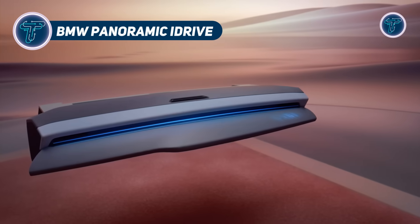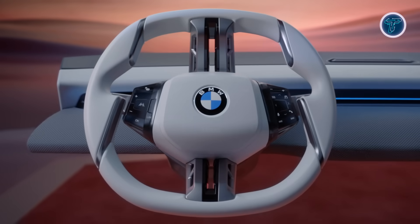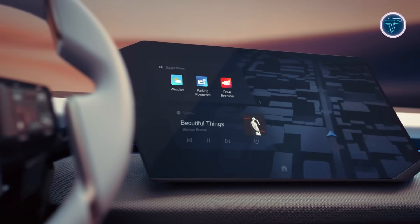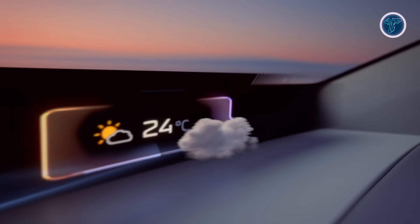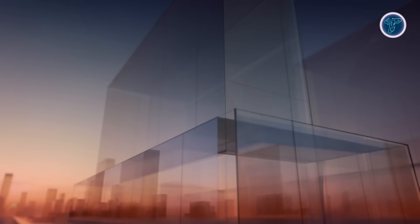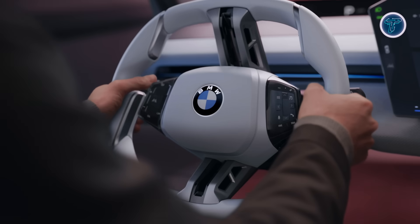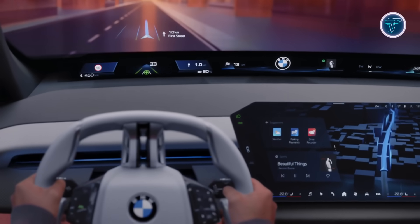BMW's Panoramic iDrive introduces an innovative approach to in-car displays through its expansive panoramic vision technology. Stretching across the entire lower edge of the windshield from one A-pillar to the other, it offers a full-width digital canvas divided into six customizable zones displaying live data such as speed, navigation, and media. Above this, a futuristic 3D head-up display floats key visuals like navigation prompts and driver assist alerts in crisp, layered detail, enhancing focus and depth perception. At the heart of the cabin, a sleek quick-select touchscreen allows users to drag and drop widgets directly to the panoramic interface for a more tailored experience.